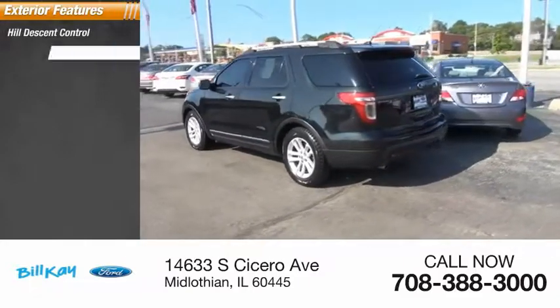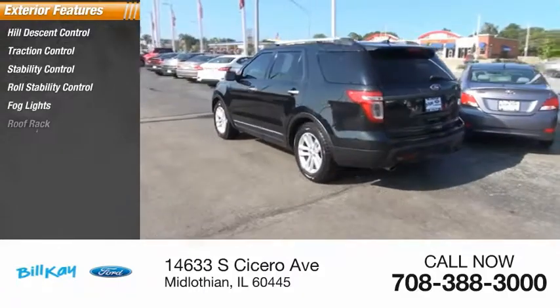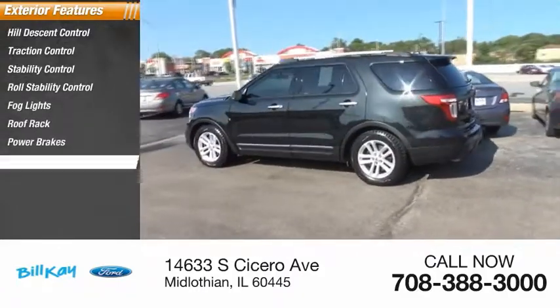Hill Descent Control, Traction Control, Stability Control, Roll Stability Control, Fog Lights, Roof Rack, Power Brakes, Braking Assist.